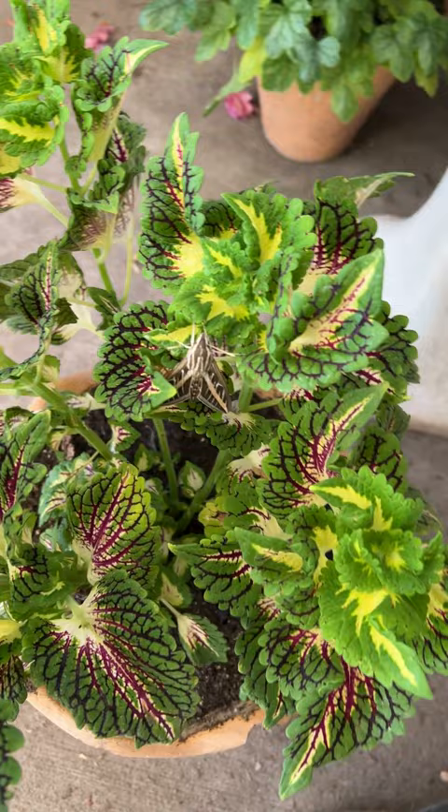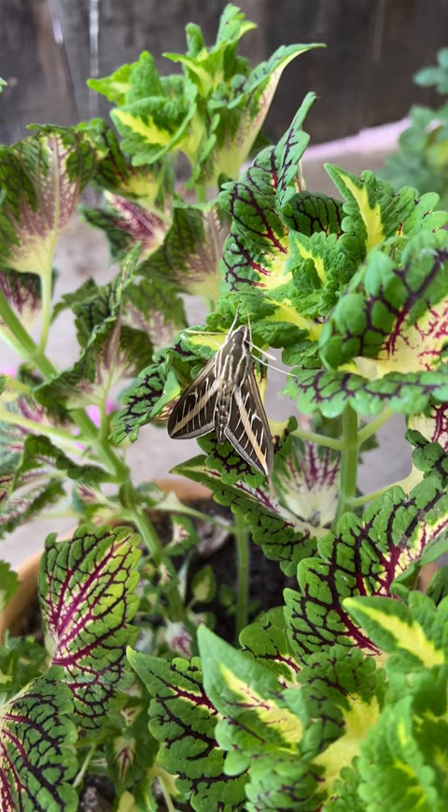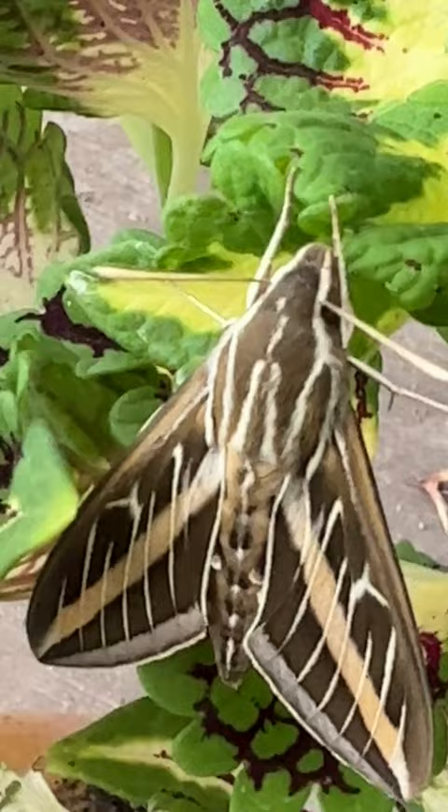I remember seeing one on my coleus plant the other day but I admit I was a little freaked out at first because I've never seen one before. So if you ever see this in your garden, don't worry — you've been blessed with a hummingbird moth.